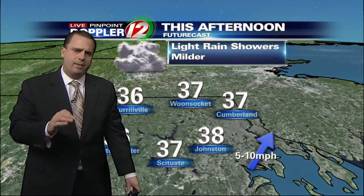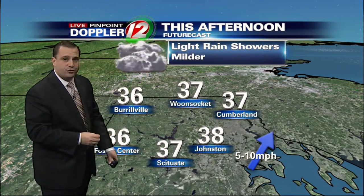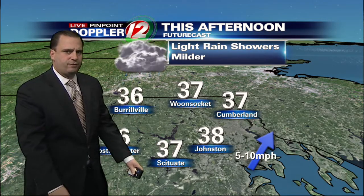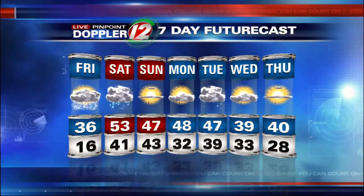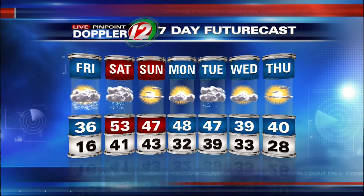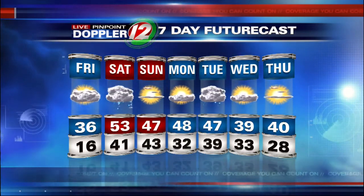Up in northern Rhode Island, it might take a little bit longer for temperatures to rise above freezing, so initially it's possible there could be a touch of light freezing rain up here — I'll be monitoring that through the morning hours. Over in southeastern Massachusetts, upper 30s to around 40 degrees during the afternoon. The seven-day forecast shows rain, possibly heavy at times, on Saturday, out of here for Sunday, with sunshine and 47-48 degrees on Monday, and a chance for a few more rain showers on Tuesday.